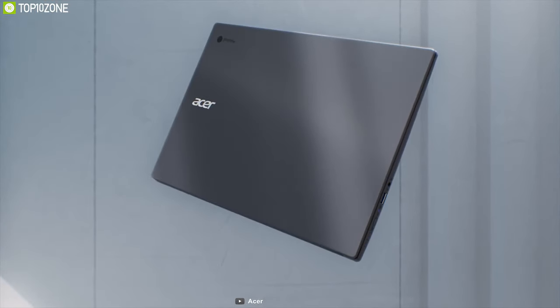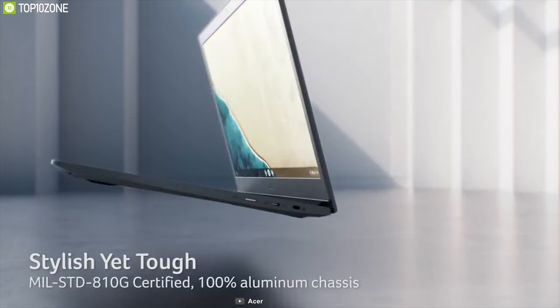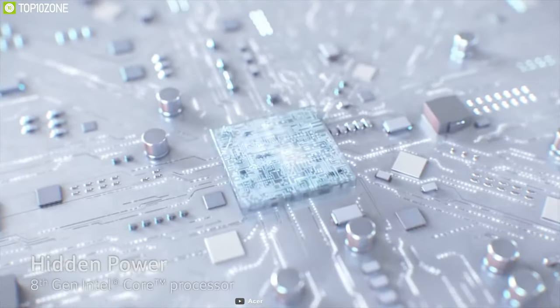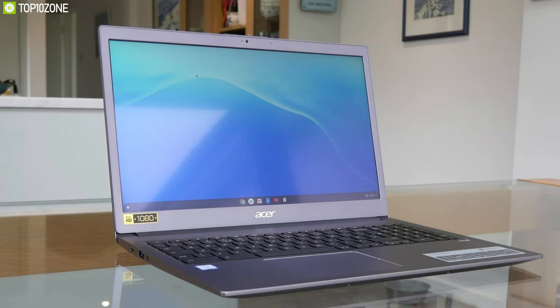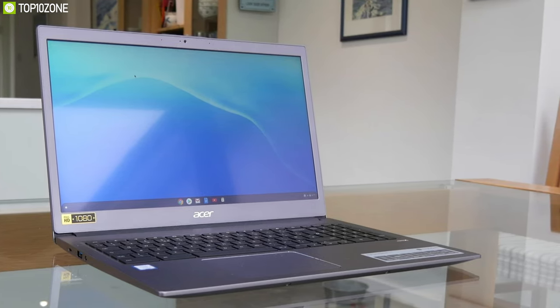Introducing the Acer Chromebook 715, a beautifully crafted laptop that combines premium aluminum with pretty good specs to enhance your workflow. Under the hood, it packs Intel's Core i5 processor, up to 16GB of DDR4 RAM and up to 64GB flash storage space. Combined, this Chromebook packs some serious processing power to complete your everyday tasks.